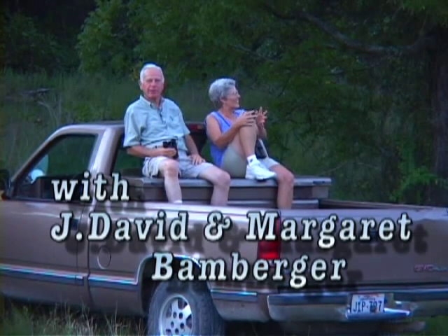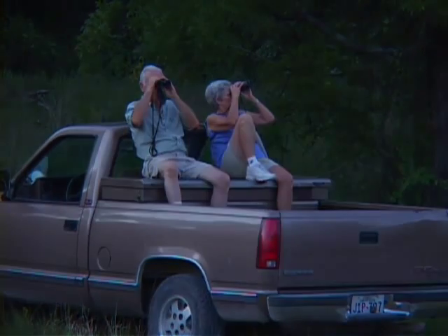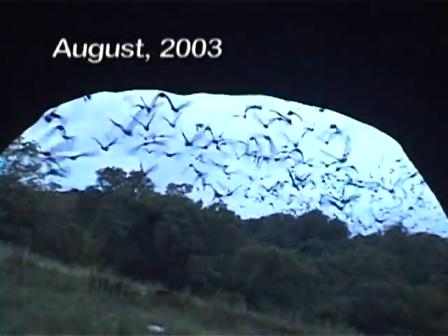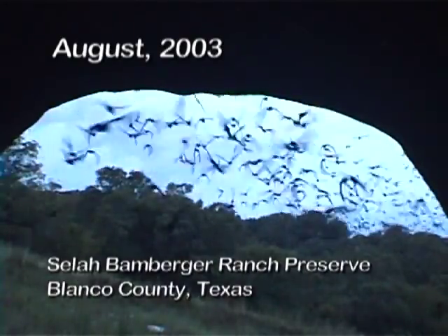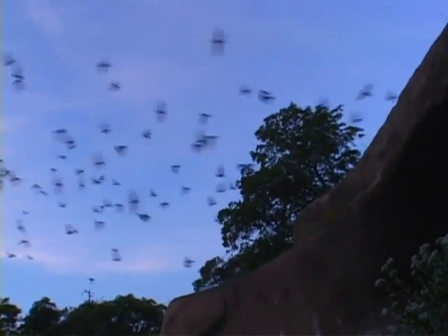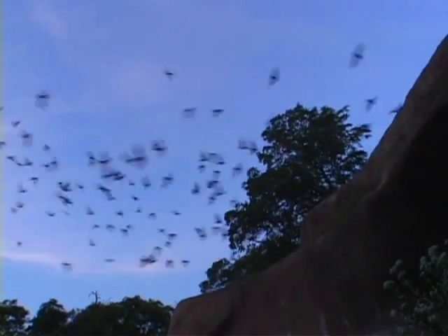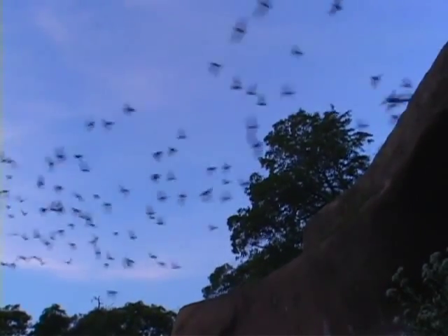Happy campers. Here they come. Nobody else would do this — no, nobody else would.